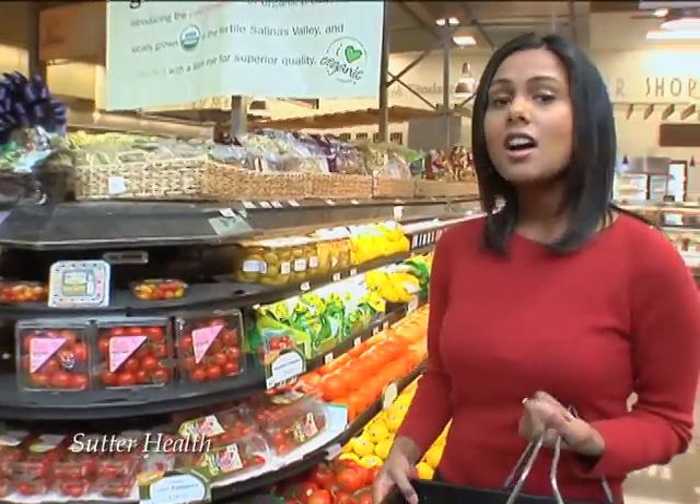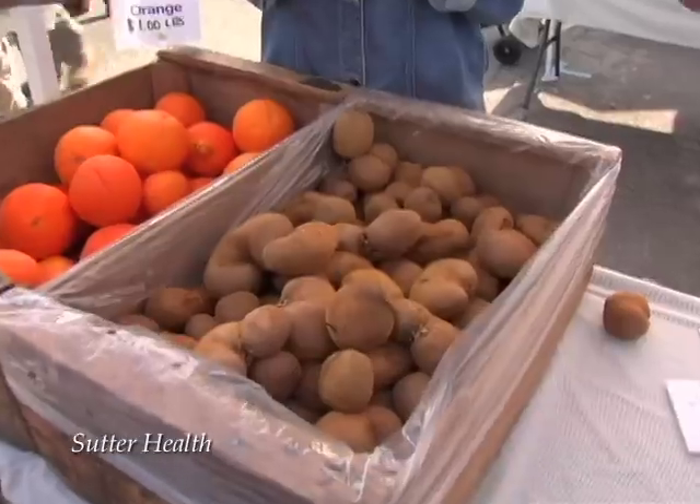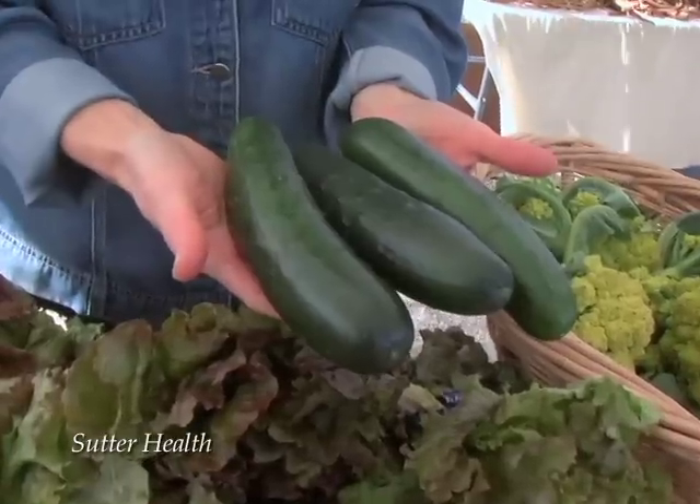Grown in your greater backyard, if you will. Here at this market, all this food is grown locally in the Salinas Valley. Farmers markets are also a great option for locally grown food, and locally grown foods are less likely to use hormones. The point is, the shorter the route from the farm to your table, the fresher, more nutritious, and better tasting the food is likely to be.